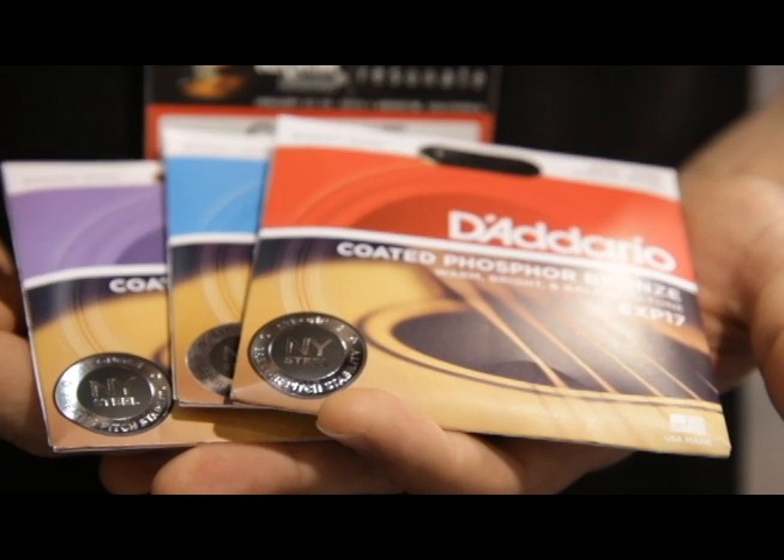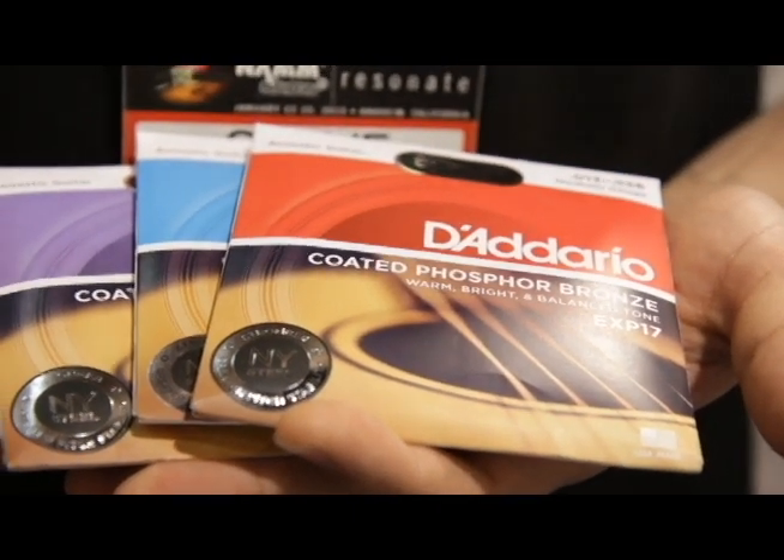We're really excited about that. You can find it at all Guitar Center stores now with EXP 16, EXP 17, and EXP 26.